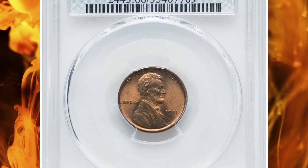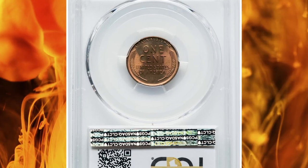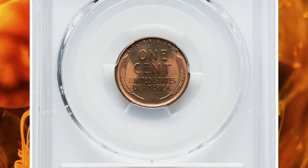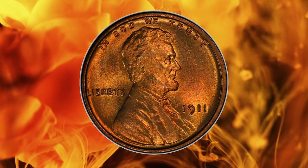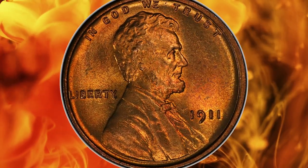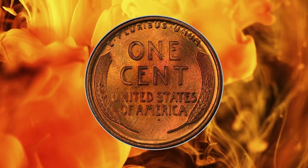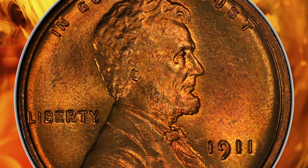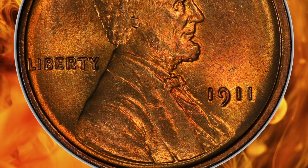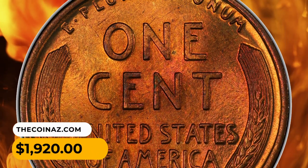Number 15: 1911 Lincoln Cent in MS66 Red condition — a CAC-proven superb gem with lustrous copper-red surfaces and minimal contact. This is a very common coin in circulated grades, and mid-state pieces certified as brown or red-brown are plentiful. Full-red gems are available, but they bring strong prices from registry-set buyers in higher MS grades. This MS66 Red penny was sold for $1,920.